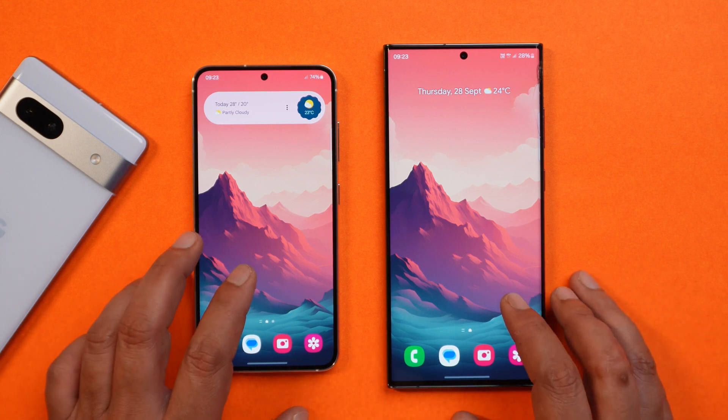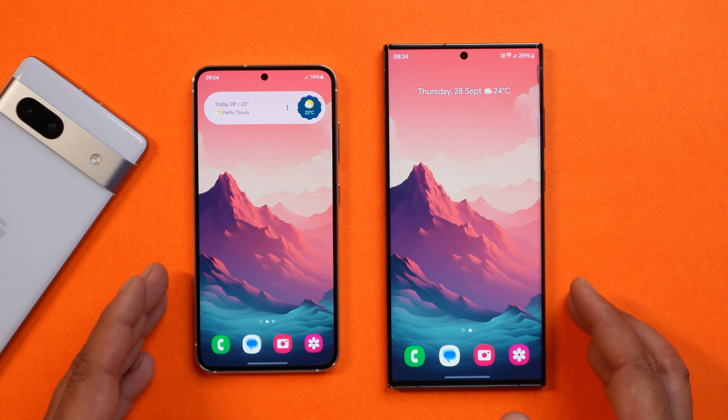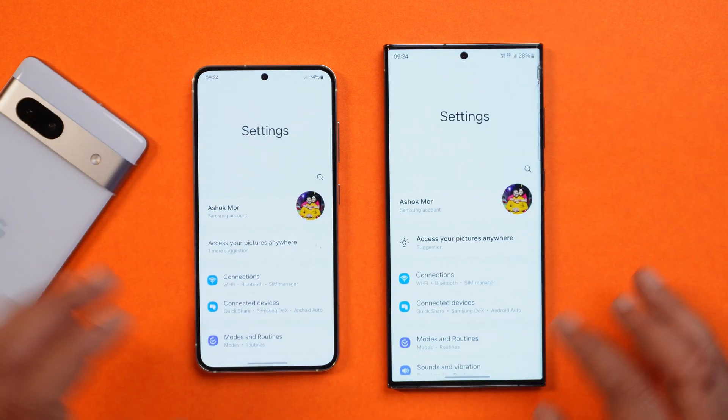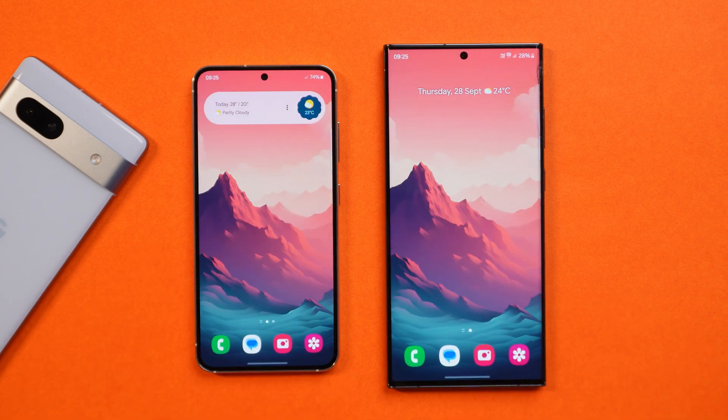Those were all the fixes, but there are a few minor changes noticed between Beta 4 and Beta 5. In most applications, Samsung has removed the 'Contact Us' option — for example, under the Home Screen settings the Contact Us option is no longer available. In the About section of other apps, the Contact Us option was available before but has been removed on Beta 5.